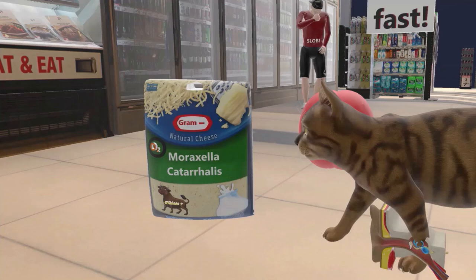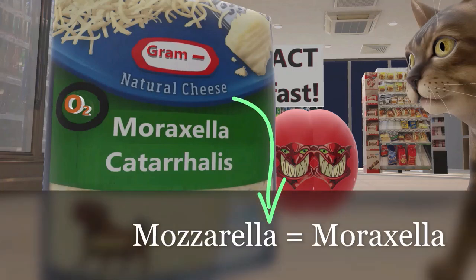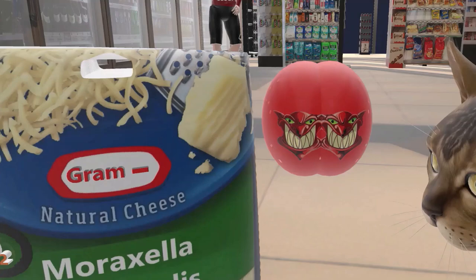But first, let's take a look at this mozzarella bag over here. We note that they misspelled mozzarella and spelled it as Moraxella catarrhalis, and this works out really well because it reminds us that our scene is about Moraxella. Now, this company is named Gram Negative. Perhaps the CEO has some fondness for Gram Negative bacteria, so he named the company Gram Negative, and this reminds us that Moraxella is a Gram Negative bacteria.